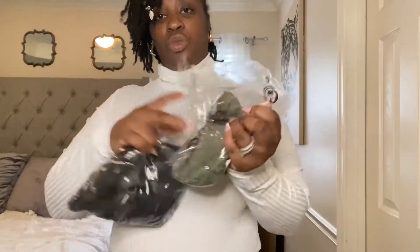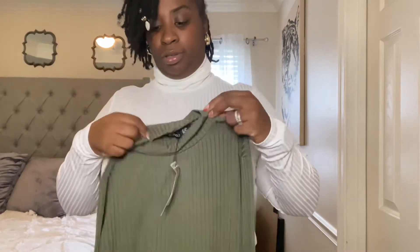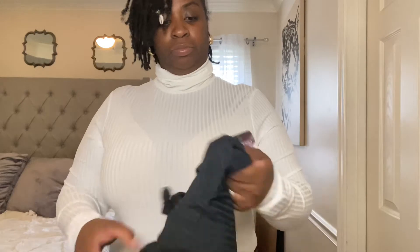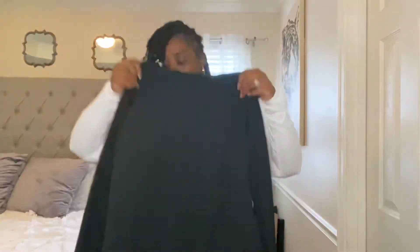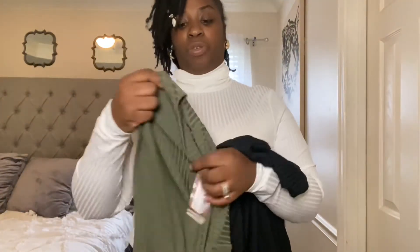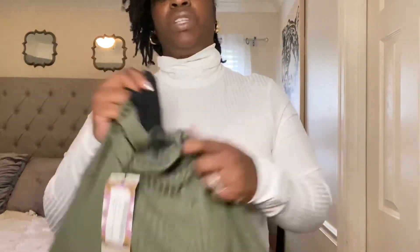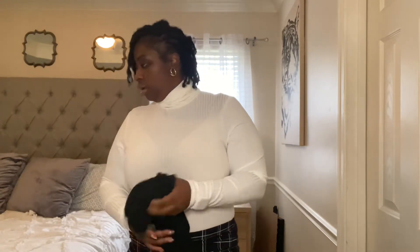I'm going to show you the two other bodysuits that are exactly like this one but in different colors. This is the olive green one, and this is the black one. The olive green one has a slightly different neckline, but they're both the same ribbed material. So those are the two other bodysuits I got in different colors.